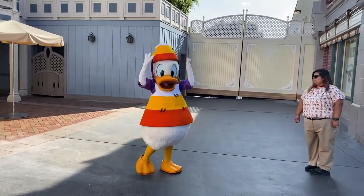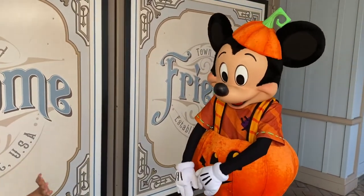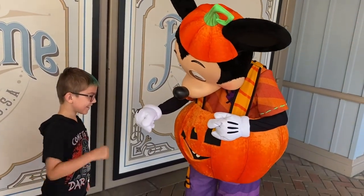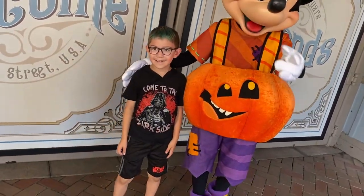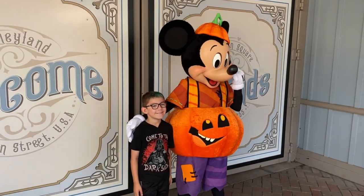It is Halloween time at the Disneyland Resort and we're so excited for the new character costumes — they look amazing. Let's go check it out! Hi Donald, thank you, I love your costume! Look who it is — he loves your hair buddy. Should we get a picture, all of us? We should get all of us. This is so amazing, I love it — everyone loves us!